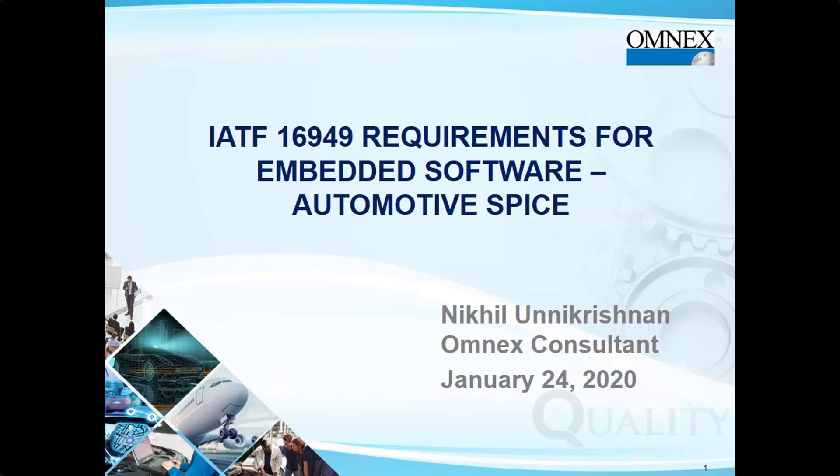Thank you for the introduction, Miles. Good afternoon, good morning, good evening to everybody joining from various parts of the globe. Thank you for taking the time to join this webinar. Today we are going to focus our attention on IATF 16949 requirements for embedded software and how Automotive SPICE helps us achieve these particular requirements.